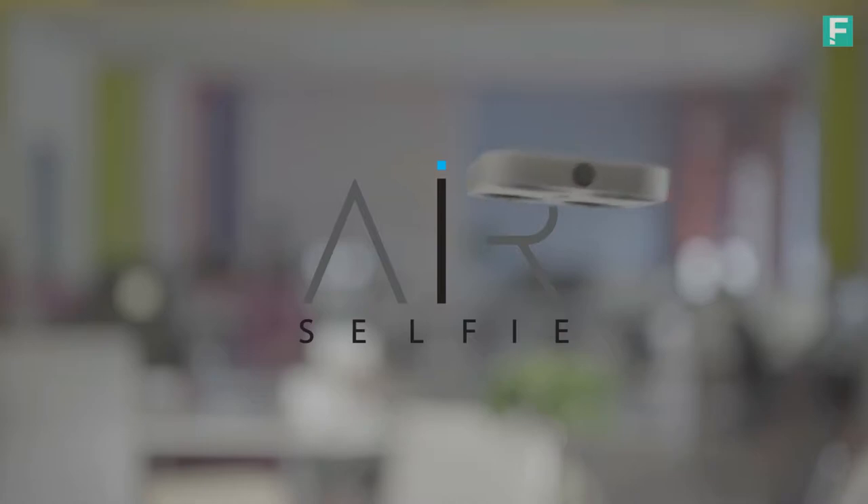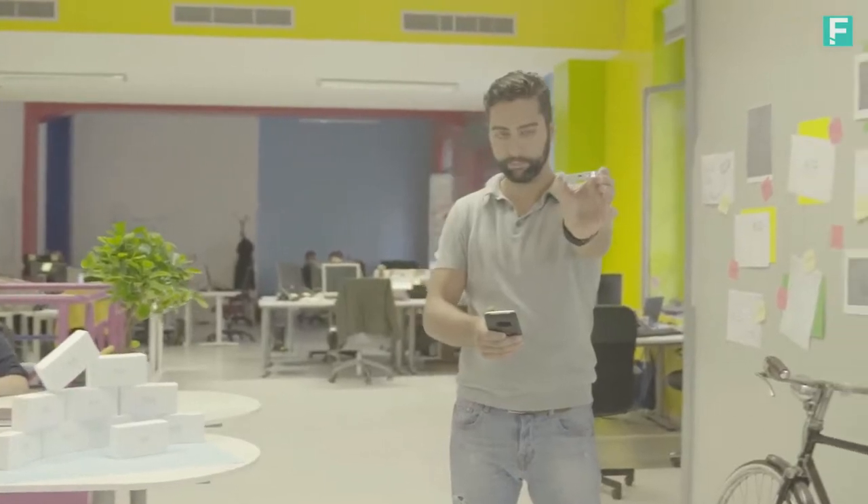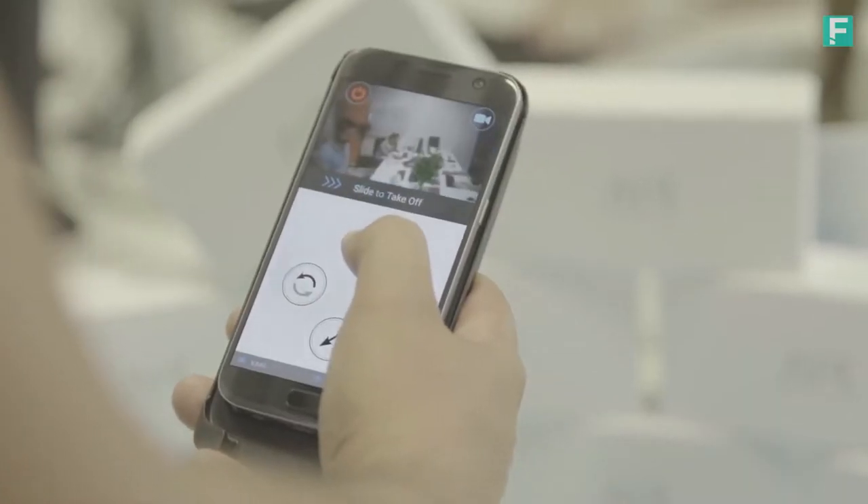Amazing, isn't it? This is the AirSelfie, the only portable flying camera integrated into your mobile phone cover. Micro and ultralight, it comes with its very own device for storage and charging, with an easy one-hand control from its own app.